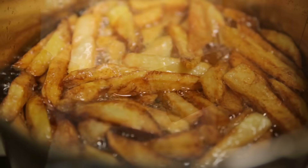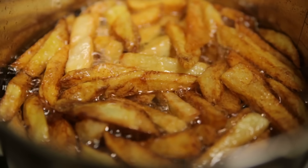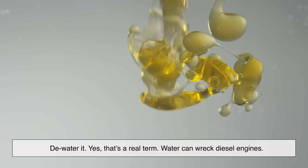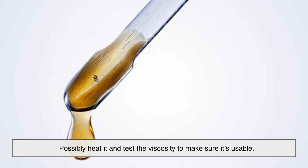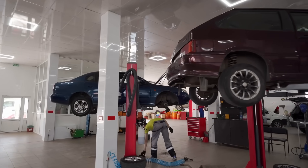But you can't just filter out the french fry bits and call it a day. You need to filter the oil thoroughly to remove food particles, dewater it — yes, that's a real term; water can wreck diesel engines — possibly heat it, and test the viscosity to make sure it's usable. So while it sounds scrappy and fun, it's more like running a mini fuel refinery in your garage.